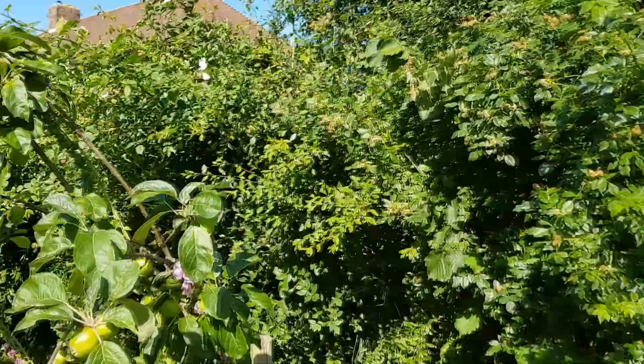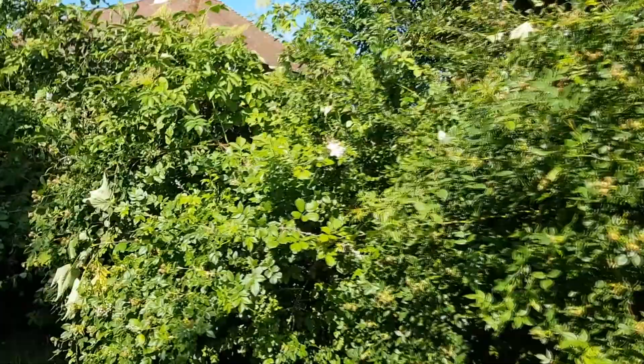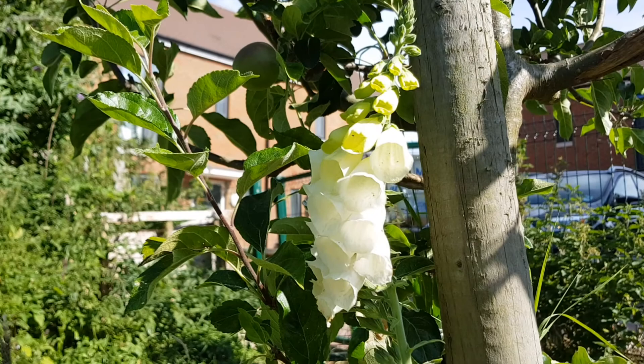On the other side of the orchard we've got this lovely native hedge which is flowering with dog rose at the moment, but there's also blackthorn, elder, and hawthorn. These all flower at different times of the year, which is great for bumblebees because they need flowers from March to October. And at the base of this tree is another foxglove — this time it's a white one.